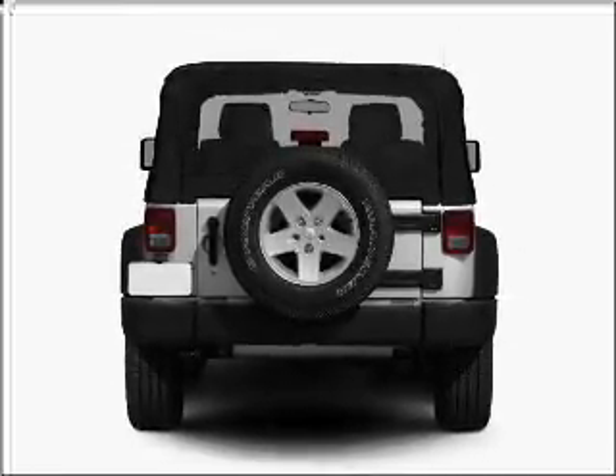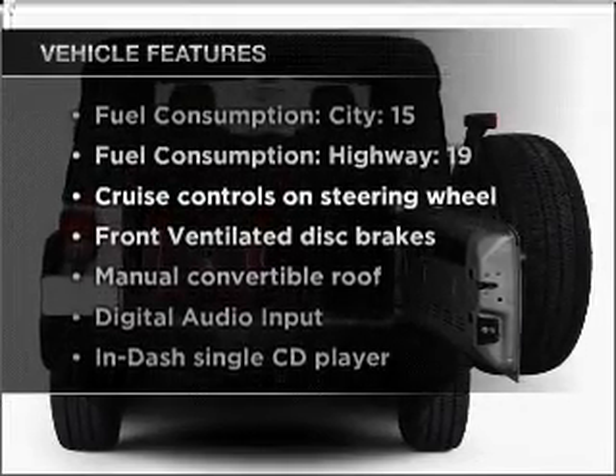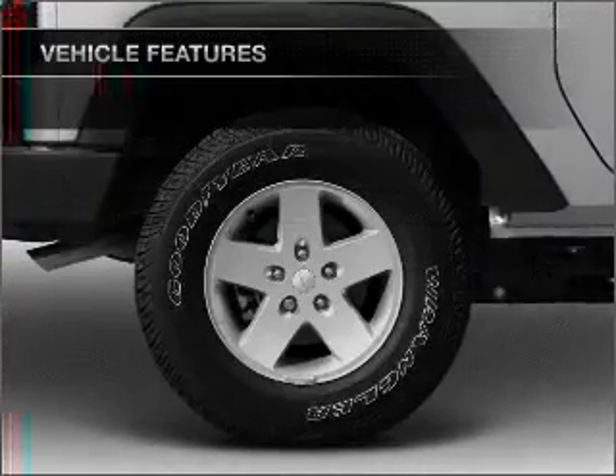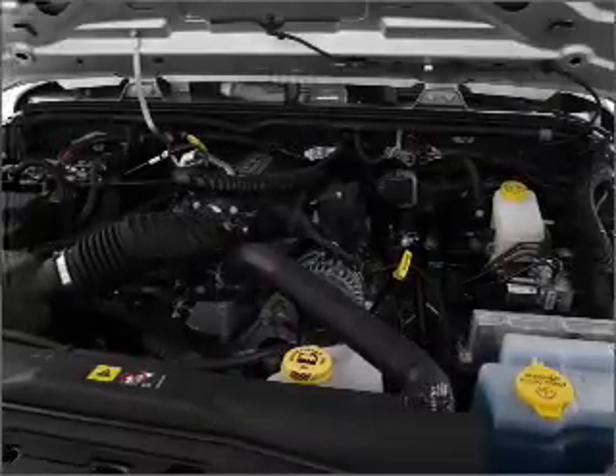Anti-lock brakes help you bring your vehicle to a safe stop. Plus enjoy these notable features that are included in this vehicle: power steering, cruise control, and AM FM stereo with a CD player, as well as an adjustable tilt steering wheel.